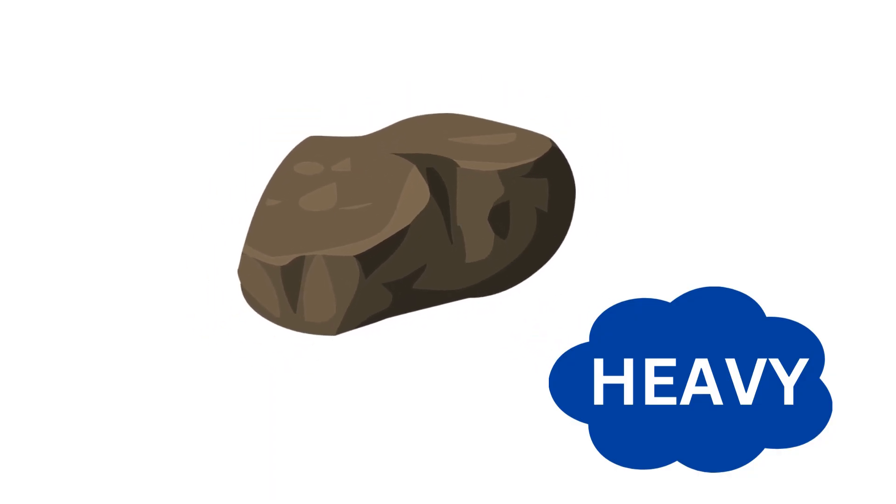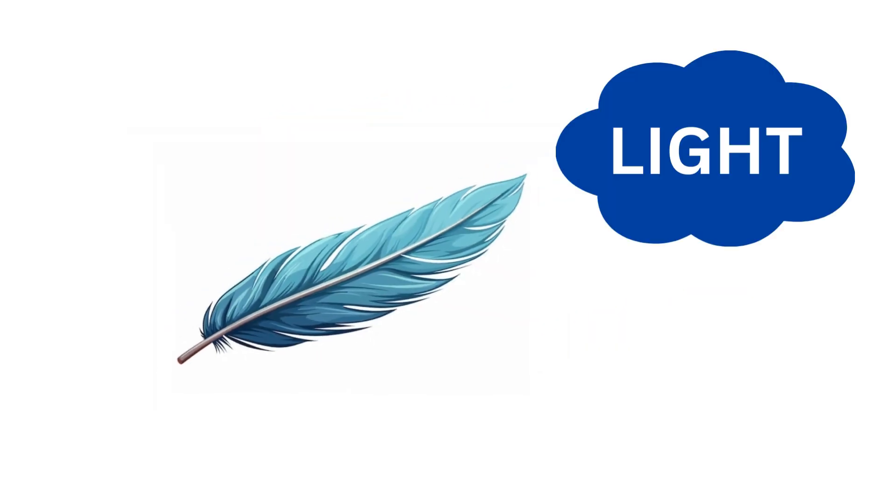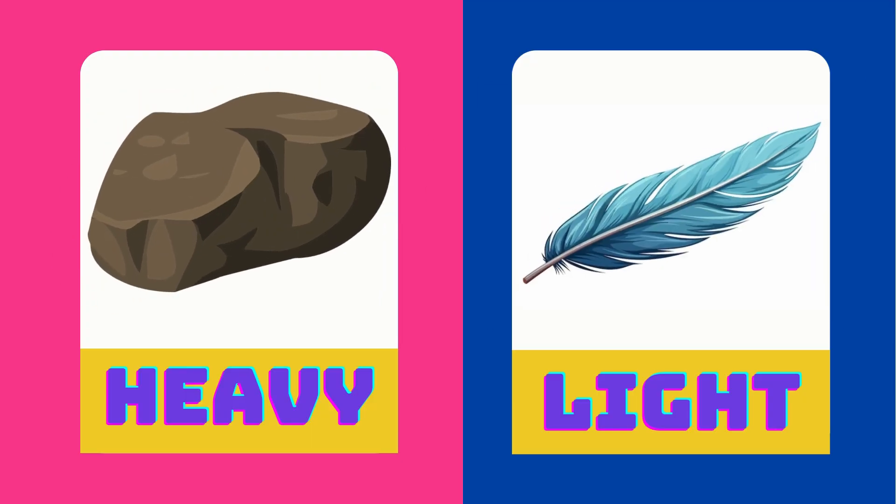Rock is very heavy. Feather is very light. Heavy is the opposite of light.